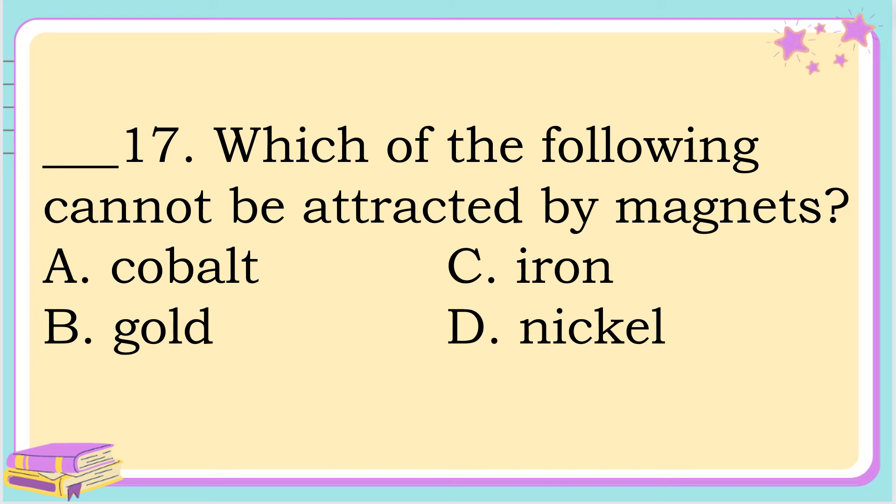Number 17. Which of the following cannot be attracted by a magnet? A. Cobalt. B. Gold. C. Iron. Or letter D. Nickel. The answer is letter B. Gold.